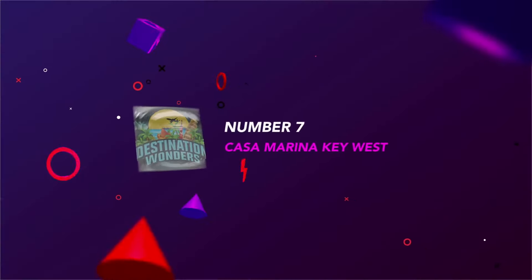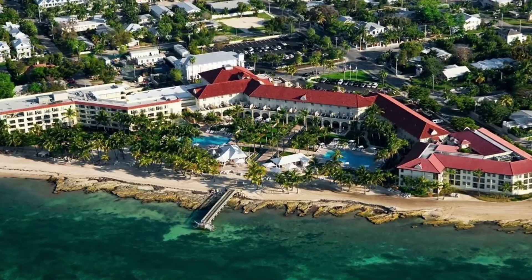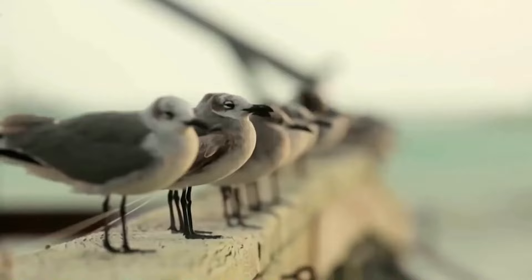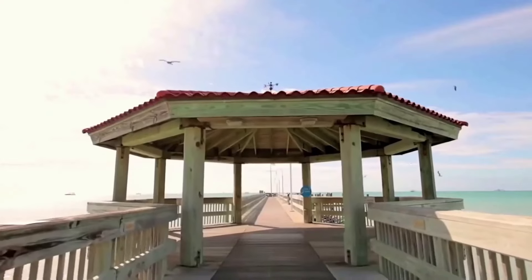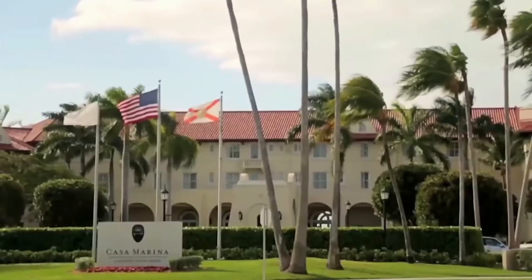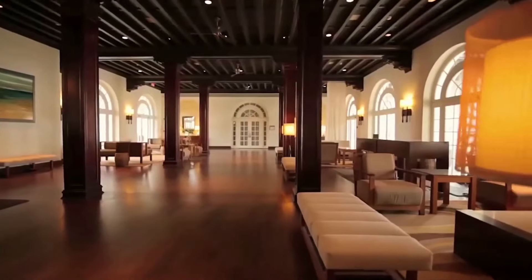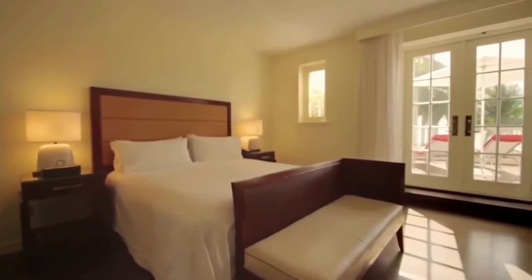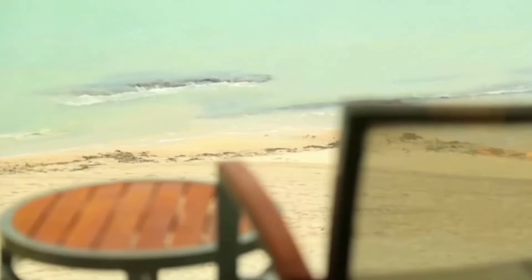Number 7: Casa Marina Key West. Casa Marina is located on the southern edge of the island and has its own private beach, something few Key West hotels can claim. Breakfast is a big deal here, and you can indulge in the grand buffet at Flagler's Ballroom, but there's a grab-and-go spot too. Sun Beach Bar and Grill is open for lunch and dinner, and HMF Sidecar is good for watching the game with a beer.